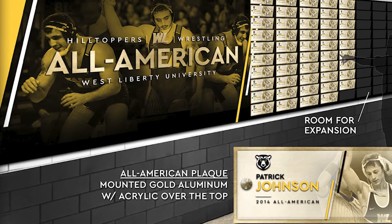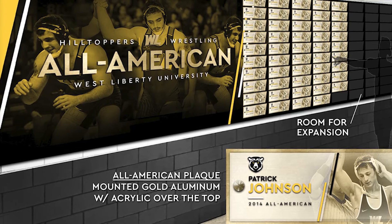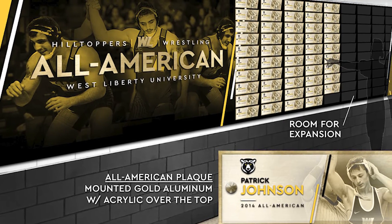Our next section as we move down from the single-season and career record boards is going to be our All-American display wall. Here we're going to display all the photos and national placements of each All-American in the history of the program.